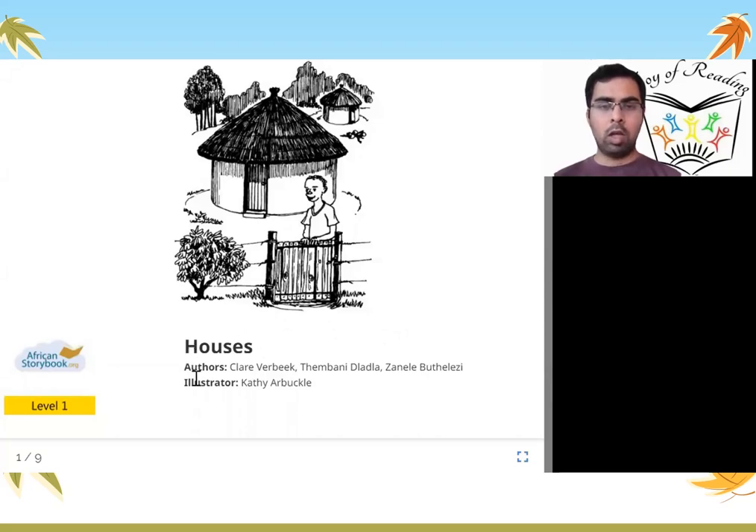Houses. Authors: Claire Verbeek, Thambani Ladla, Zanelle Bouthelezi. Illustrator: Cathy Arbakan.